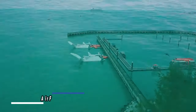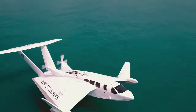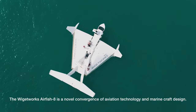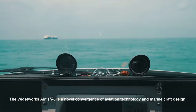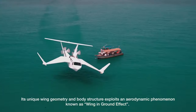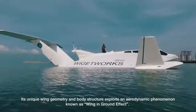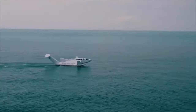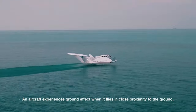Recent advancements in water vehicle technology have led to the creation of the AirFish 8, a remarkable craft designed for water takeoff and landing, eliminating the need for a traditional runway. Constructed with a robust structure using carbon fiber-reinforced plastic and multilayer composite materials, the AirFish 8 stretches 56 feet in length, stands 11 feet tall, and boasts an impressive wingspan of 49 feet.